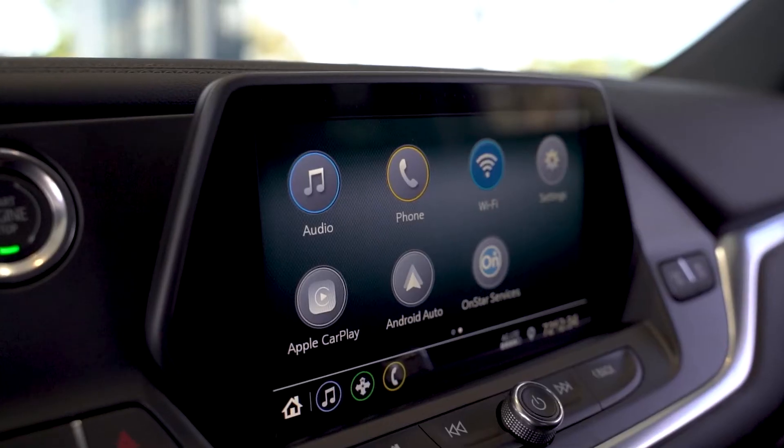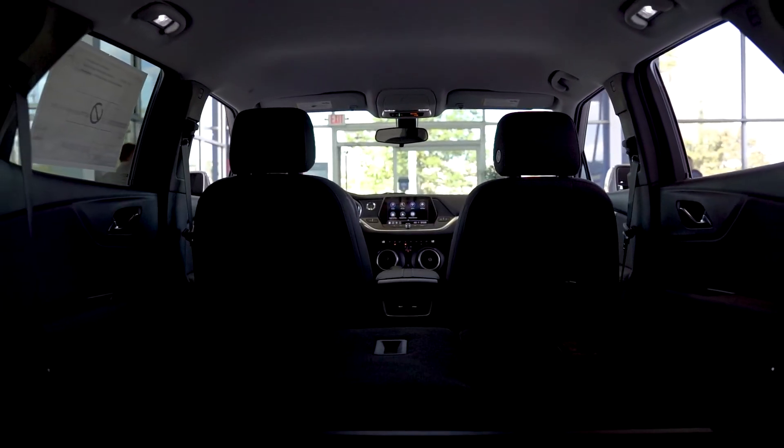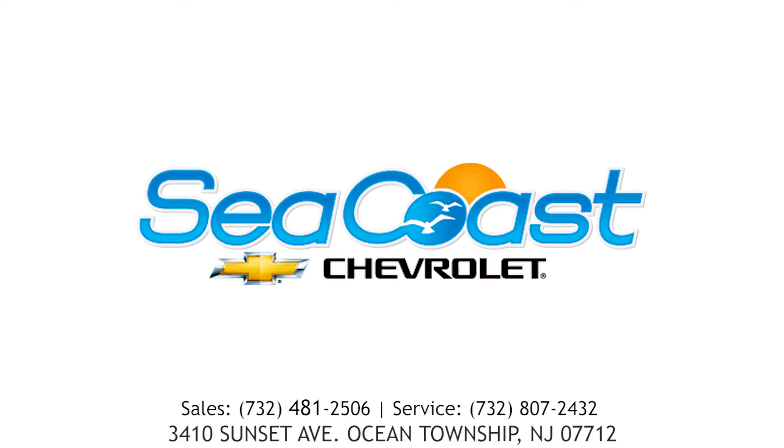The 2021 Blazer is the capable and stylish five-passenger SUV that gets you to your destination in style, wherever it may be. See the new 2021 Chevrolet Blazer at Seacoast Chevrolet in Ocean Township, New Jersey.